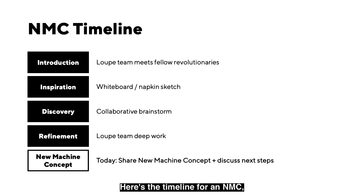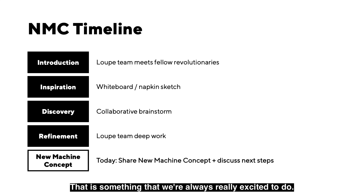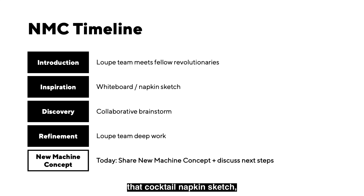Here's the timeline for an NMC — new machine concept. It all starts off with an introduction. Somehow or another, we bump into each other — maybe at a conference, maybe online. We want to meet fellow revolutionaries, because they're a great source of new inspiration. Talking about different ideas, getting in front of a whiteboard, coming up with a cocktail napkin sketch — that's something we're always really excited to do. When that happens, we do something called a discovery meeting.